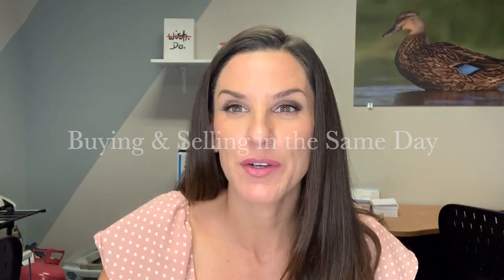Hi, this is Stacey Glenn with Royal Shell Real Estate and we're going to talk about how to buy and sell a home in the same day. Yes, it's possible. It's not easy, but it is possible. So I'm going to tell you some steps today on the things that you need to be doing and thinking about when buying and selling a home in the same day.